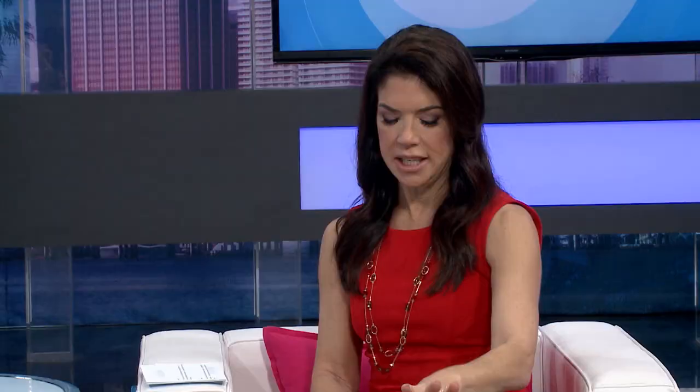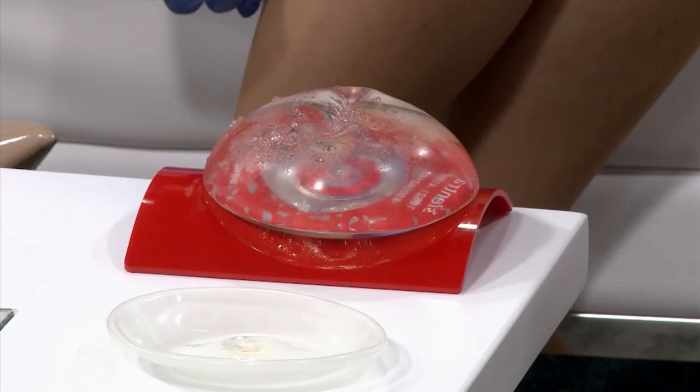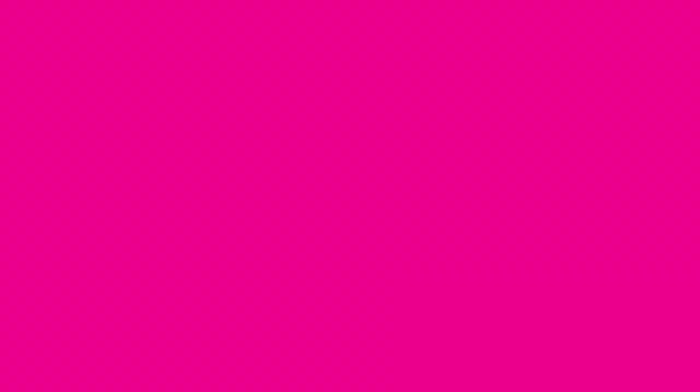We're going to discuss some exciting statistics today. Here we have a ruptured silicone implant. A lot of people are concerned about rupture, and there's another term — capsular contracture. Both rupture and capsular contracture are risks that can happen during breast augmentation or implant-based surgery, and they can happen with all types of implants.